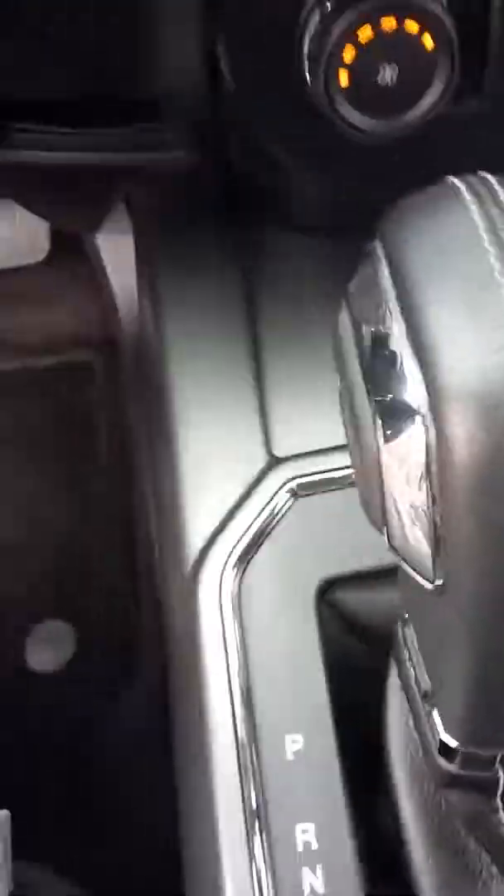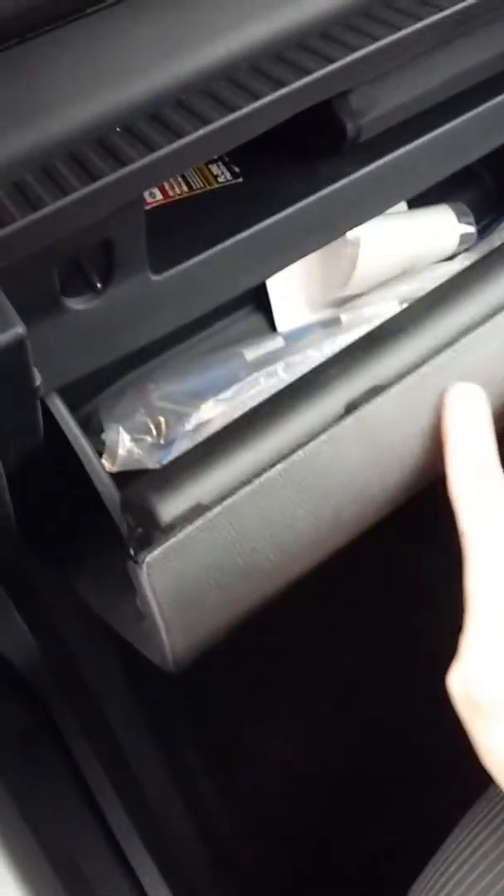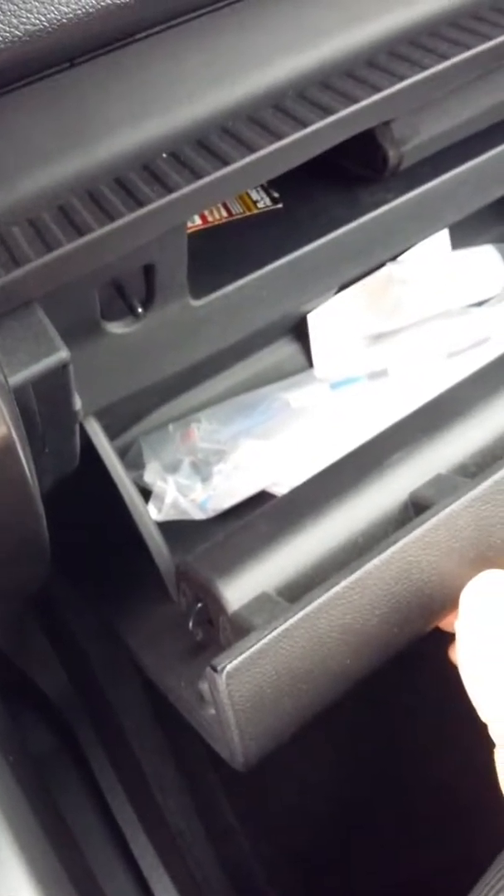Got a convenient sunglasses holder, again with the lighting in here. Rear seats fold up, and there's a little bit of storage behind them as well.